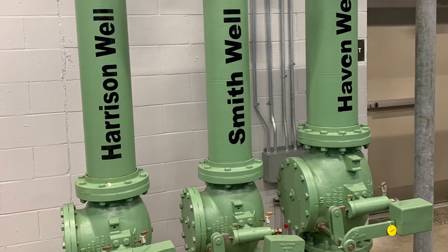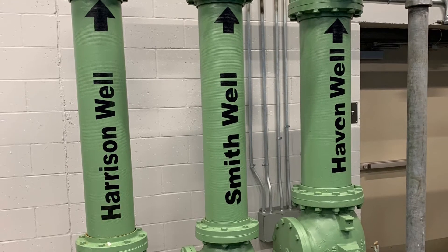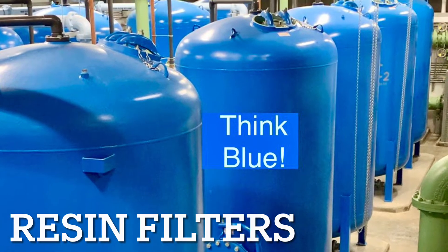Pease Water Treatment Plant is supplied by three groundwater wells: Harrison Well, Smith Well, and Haven Well. Pease Water Treatment Plant was designed to treat for per- and polyfluoroalkyl substances, also known as PFAS.